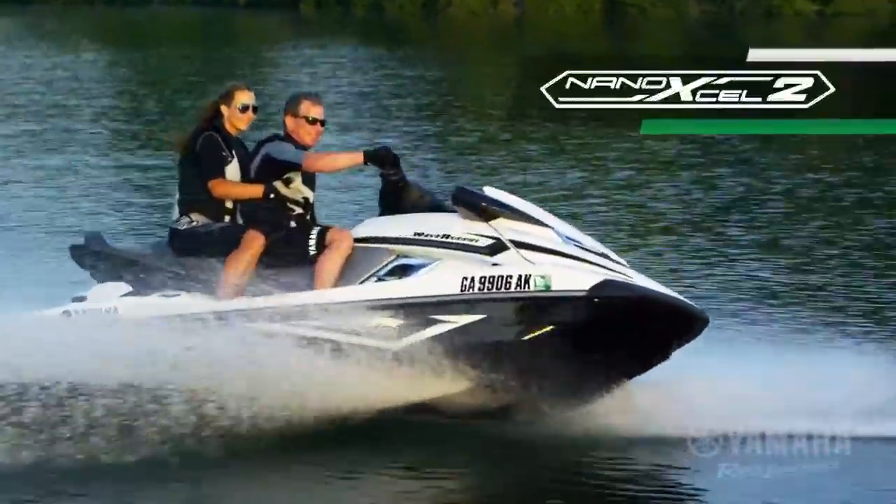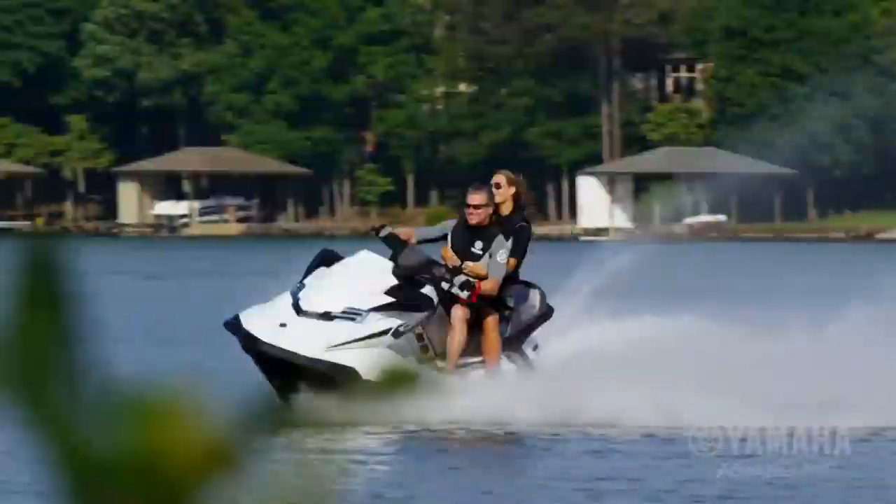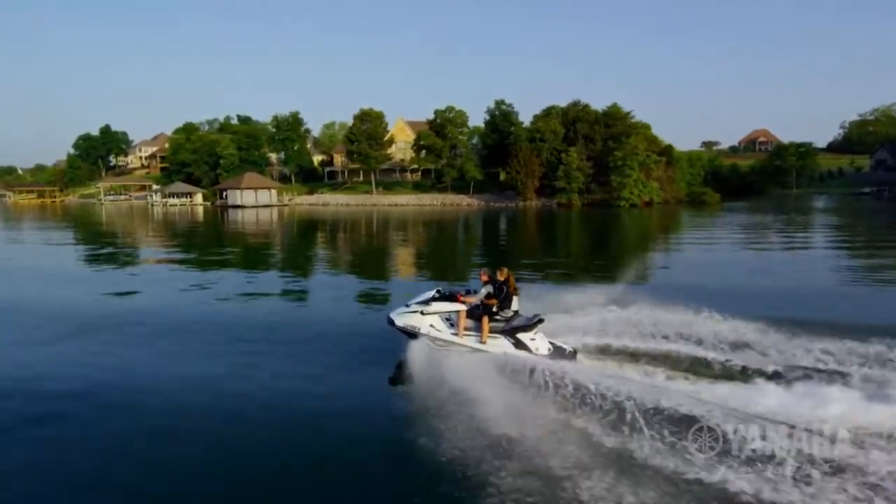Yamaha's Nano XL2 hull and deck shaves 46 pounds off the total weight, for quicker acceleration, more agility, and better fuel economy.